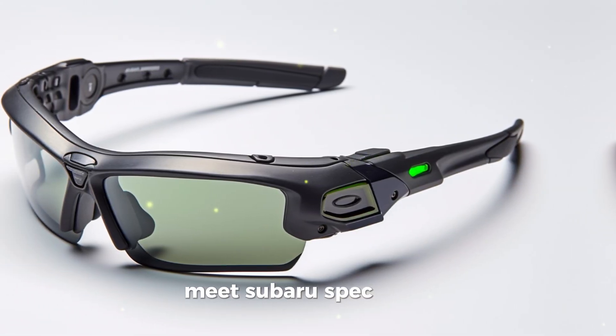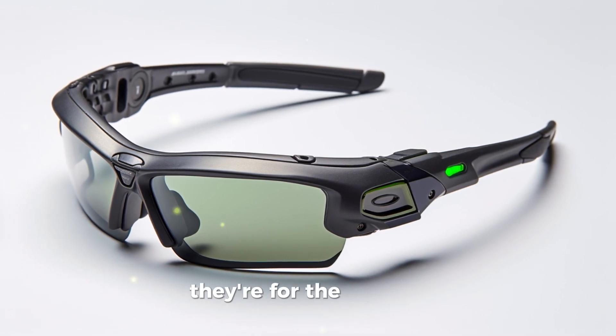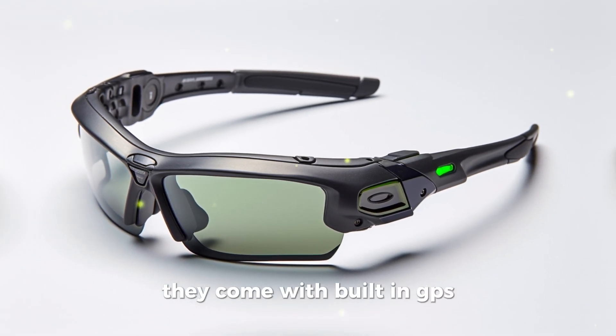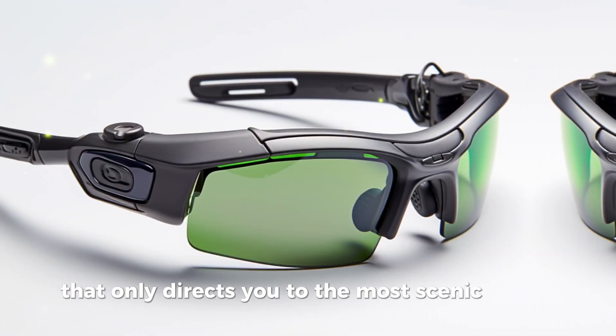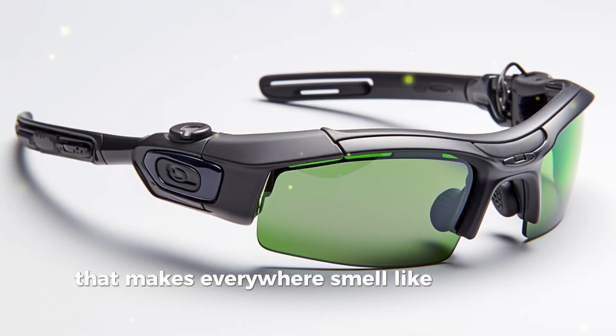Meet Subaru Spec Sight. These rugged, all-terrain glasses aren't just for driving — they're for the journey. They come with built-in GPS that only directs you to the most scenic routes and a Subaru scent emitter that makes everywhere smell like the great outdoors.